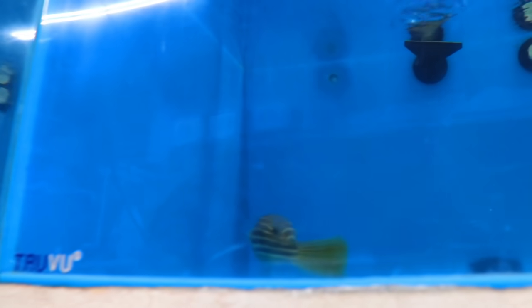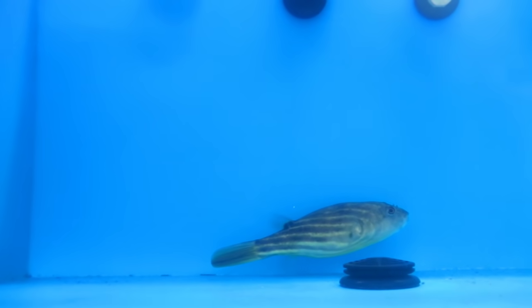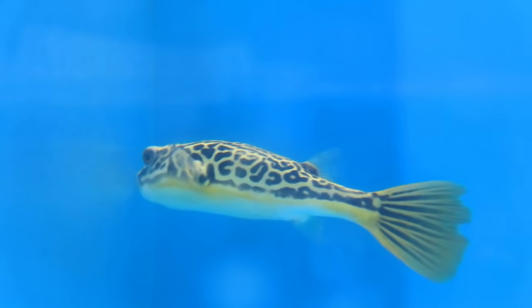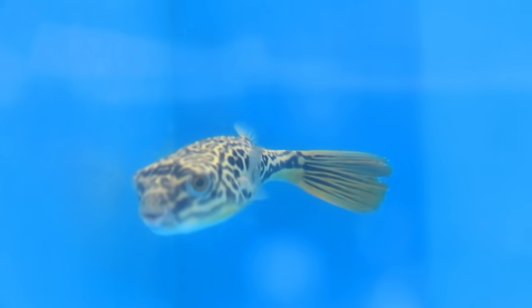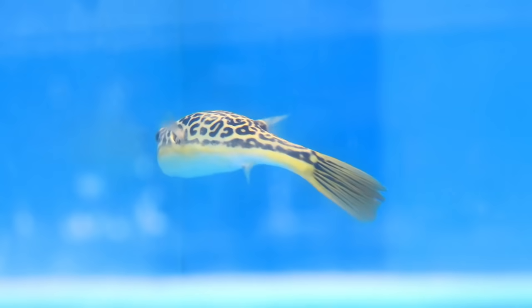Over here there's another big Fajaca, really pretty one. And on this side there's a beautiful MBU puffer — his markings are amazing. Look how pretty that is. That guy is ready to go.